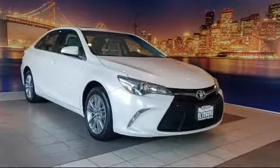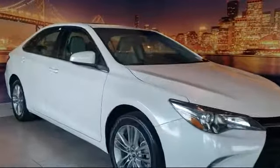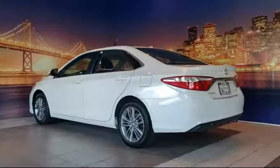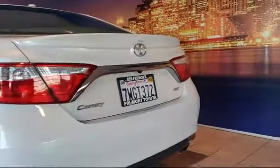It comes equipped with alloy wheels, tire pressure monitoring system, keyless entry, leather wrapped steering wheel, rear view camera, rear spoiler, air conditioning, power driver seat, traction control, six speaker audio system, and has less than 95,000 miles on the odometer.